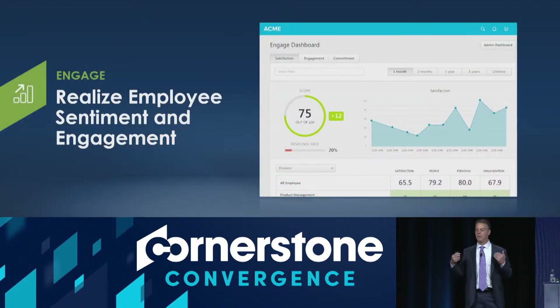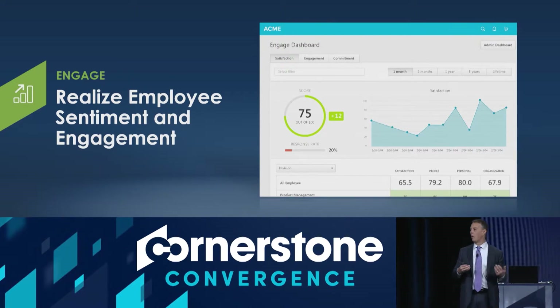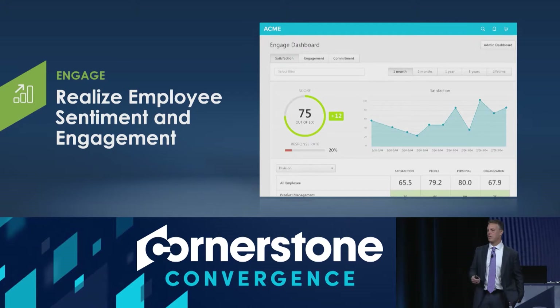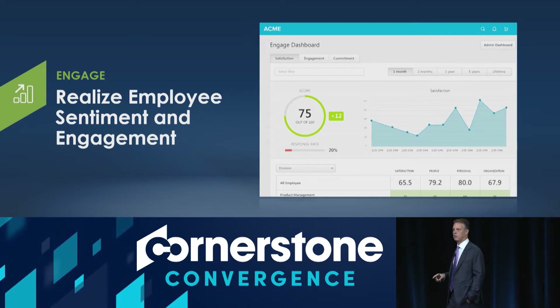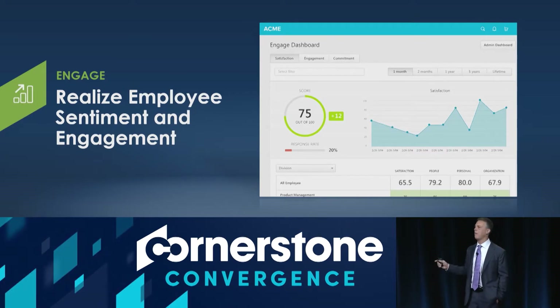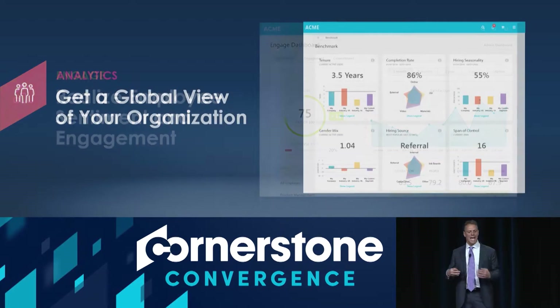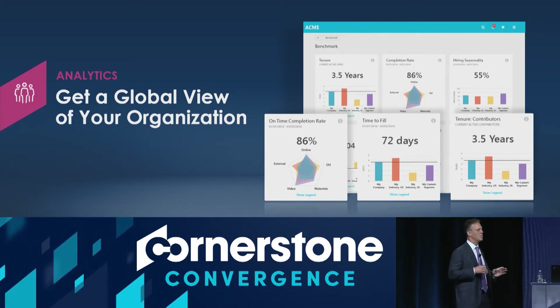You need to be able to take action on the data. How do you drive engagement in the organization? One way is to actually know what the engagement is. Where do you have issues? A lot of times it's not a company-wide issue — a lot of times it's a divisional or departmentally specific issue. So how do you understand where the challenge is and where you might have a problem?